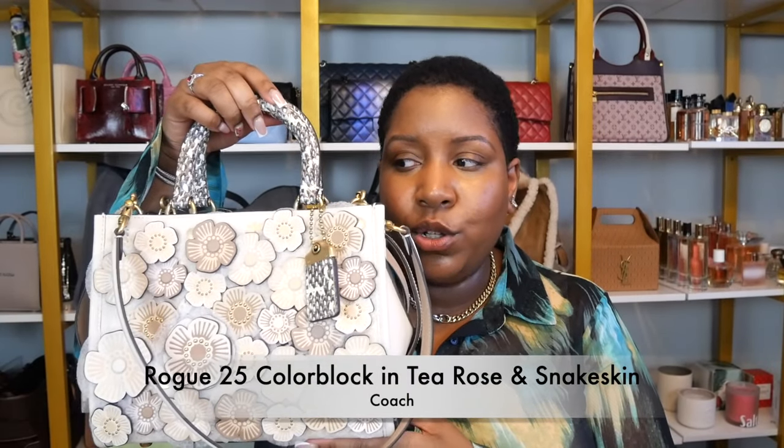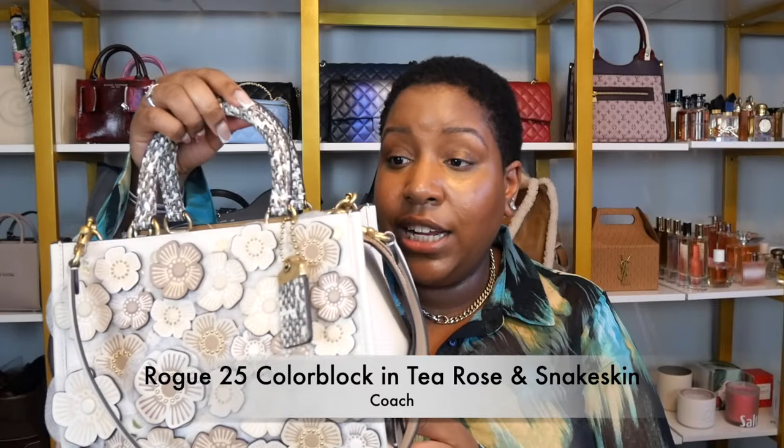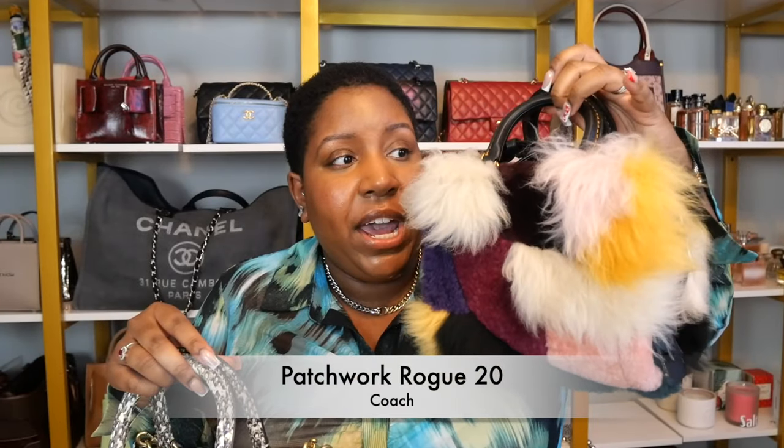This is the Coach Rogue 25 Color Block in T-Rose and Snakeskin, and this is the Coach Patchwork Rogue 20. This bag here still has a price tag on it — it was $995. This was an anniversary gift from my husband. And this one here was $899 — or I'm wondering if this one was maybe $699 instead of $799. I don't quite remember, but either way it was up there.